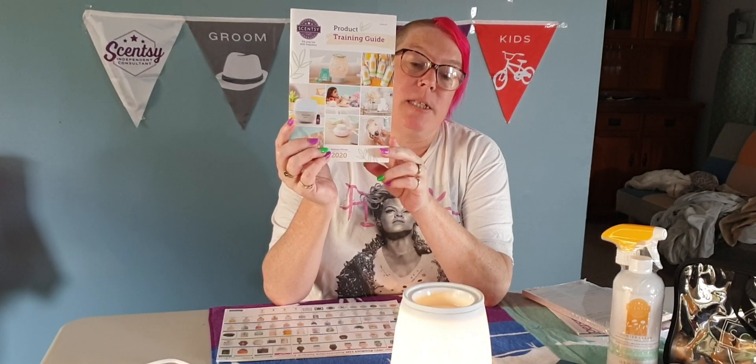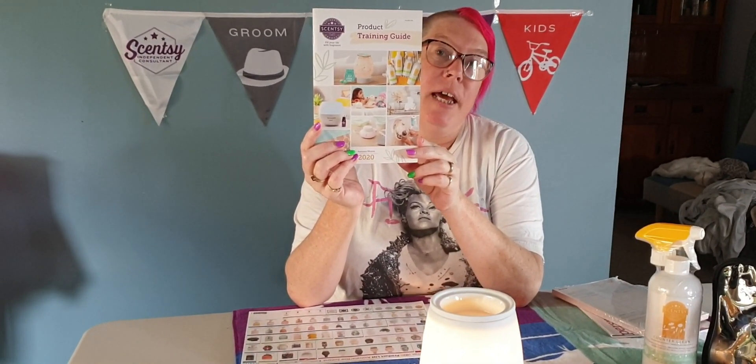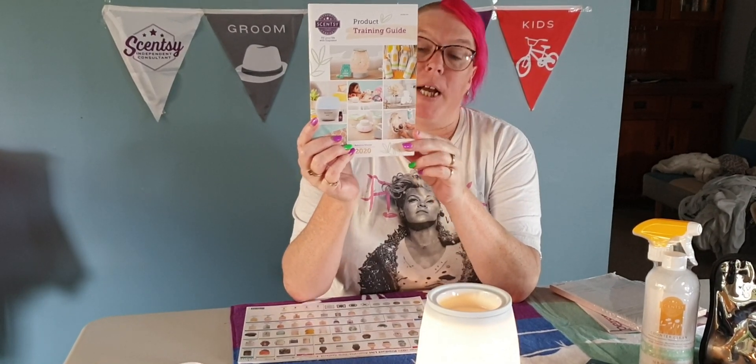And you will get a product training guide. This gives you some sales tips and some advice on how to promote our products and the different types of benefits of our products.